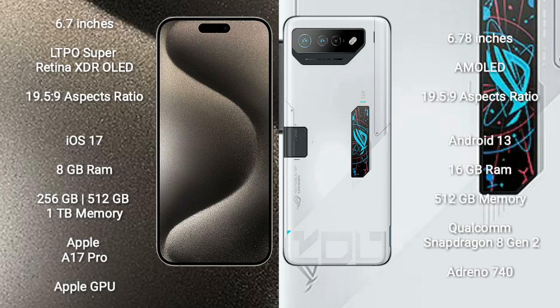iPhone 15 Pro Max comes with a 6.7-inch LTPO Super Retina XDR OLED display and an aspect ratio of 19.5:9. Asus ROG Phone 7 Ultimate comes with a 6.78-inch AMOLED display and an aspect ratio of 19.5:9.